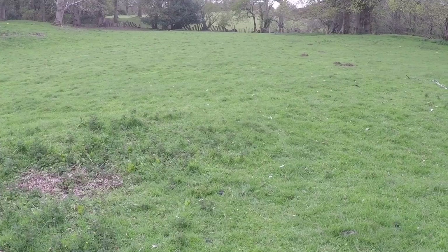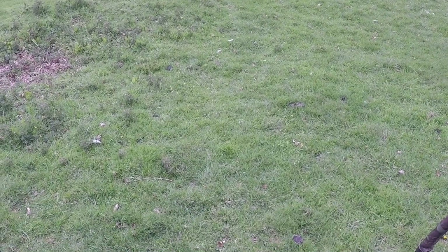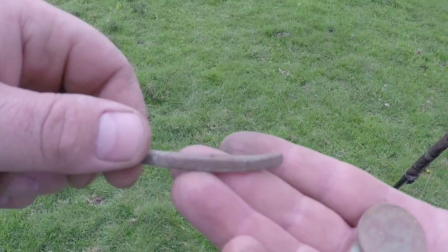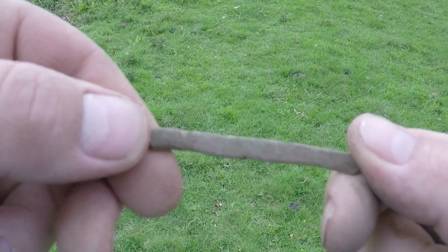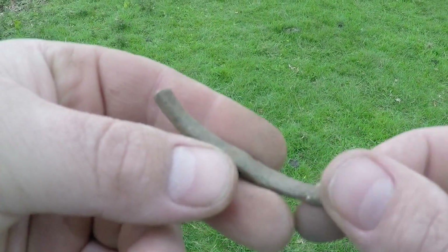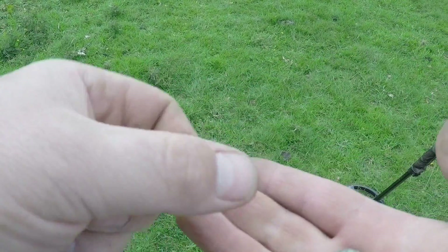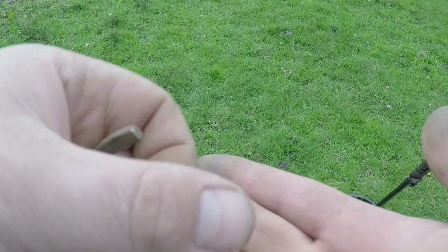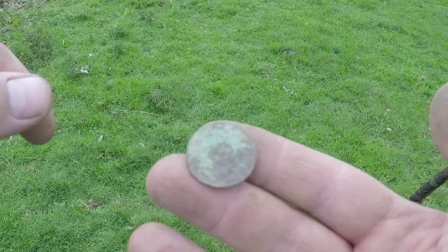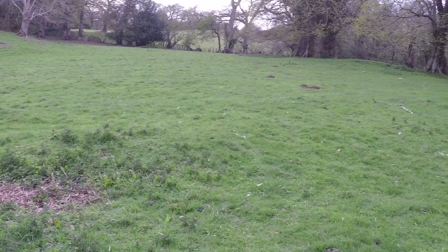I've dug loads of targets today. My finds pouch is full of lead, aluminium, shotgun cartridges — that sort of stuff, bits of copper. These are the only things worth showing: this was on my first dig — I'm thinking it's part of a buckle but I'm not sure. The old-style 10 pence. A button. And this coin — I'd like to know what that is. Thanks for watching, sorry there's not a lot of finds. I'll see you again soon, take care, all the best.